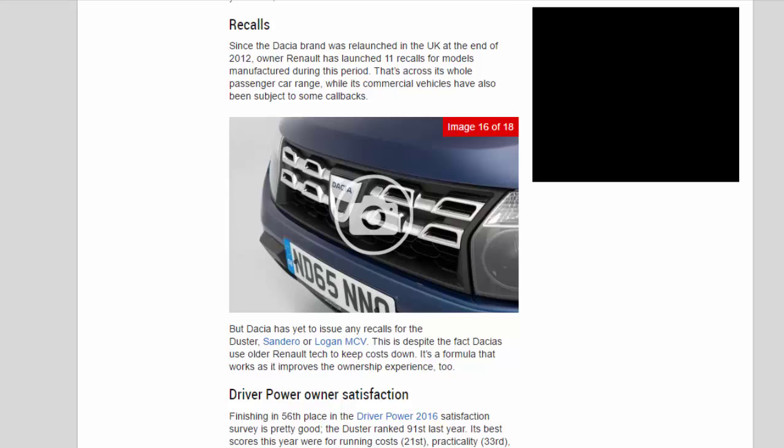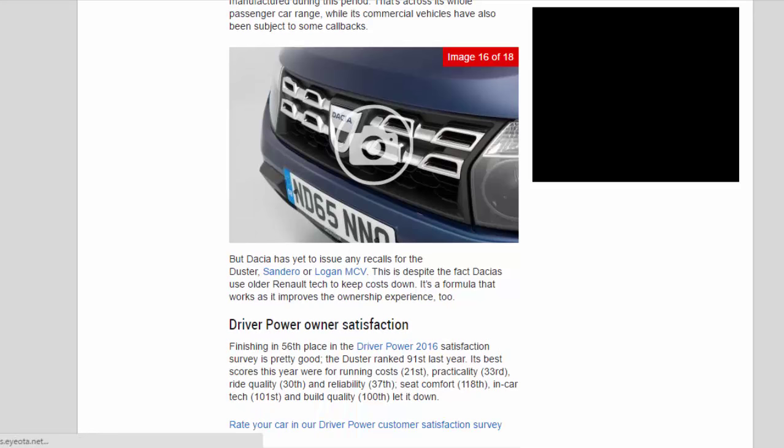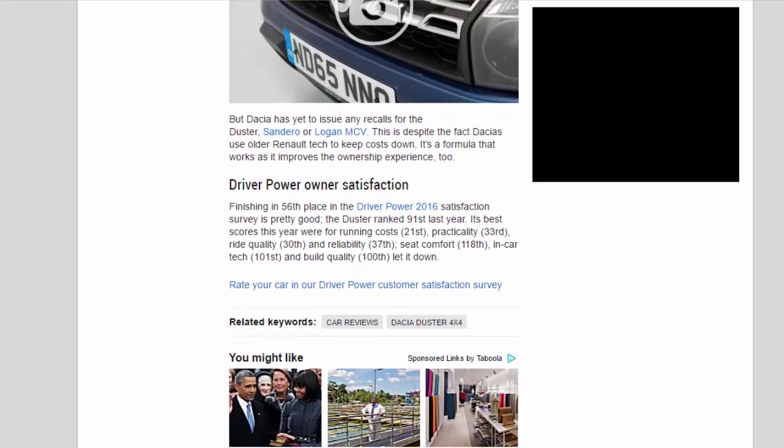Driver Power Owner Satisfaction: Finishing in 56th place in the Driver Power 2016 satisfaction survey is pretty good — the Duster ranked 91st last year. Its best scores this year were for running costs (21st), practicality (33rd), ride quality (30th) and reliability (37th). Seat comfort (118th), in-car tech (101st) and build quality (100th) let it down.